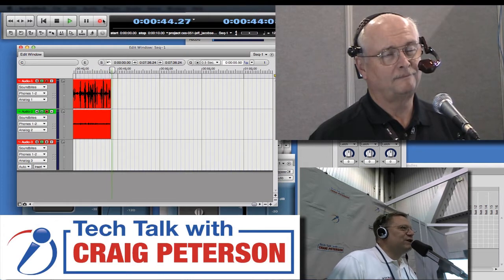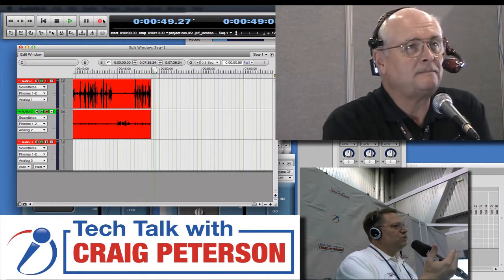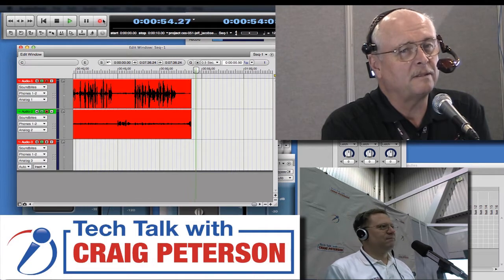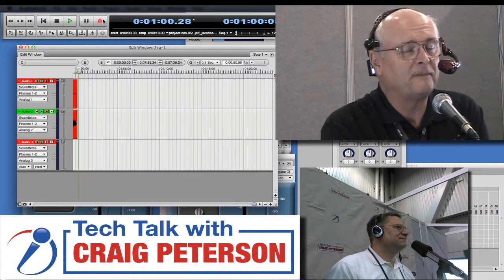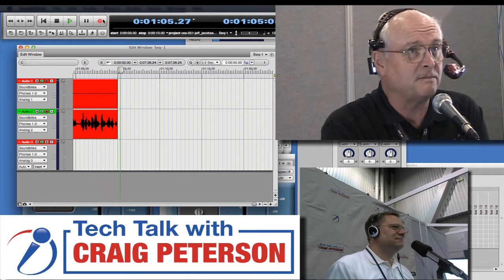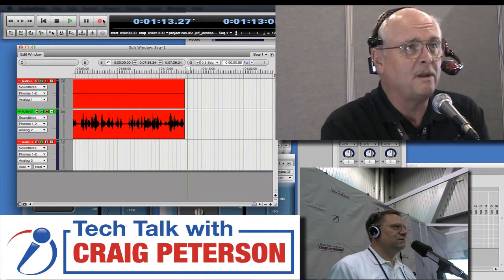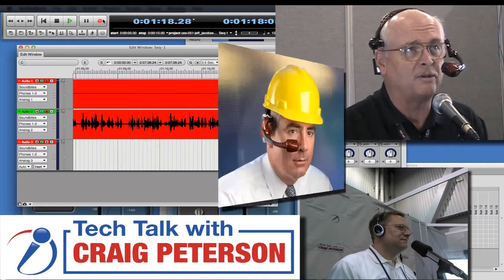Jeff, welcome to Tech Talk with Craig Peterson. Thank you, I appreciate the opportunity. So let's talk about what you guys are doing here. What's your goal behind the GoldenEye? This is the first opportunity that most people in the consumer space have had to see GoldenEye. We're here specifically supporting Verizon Ericsson in their CES booth. The device you see on my head was designed for public safety.